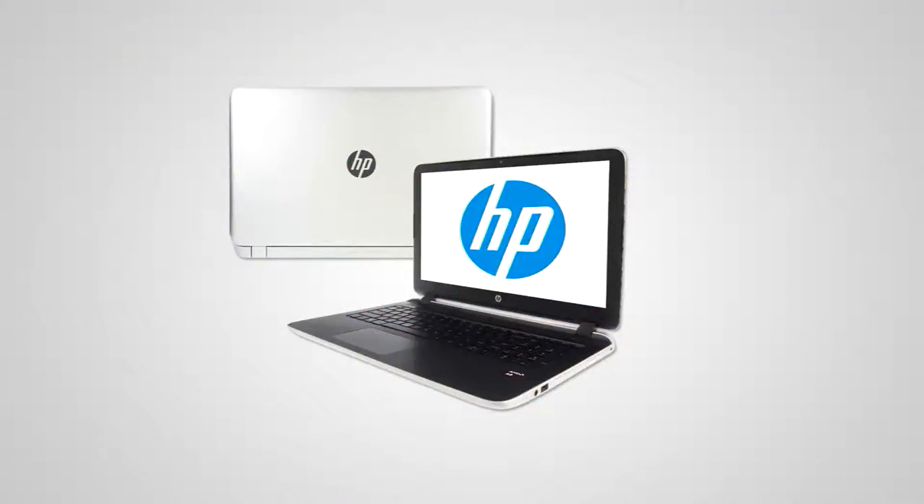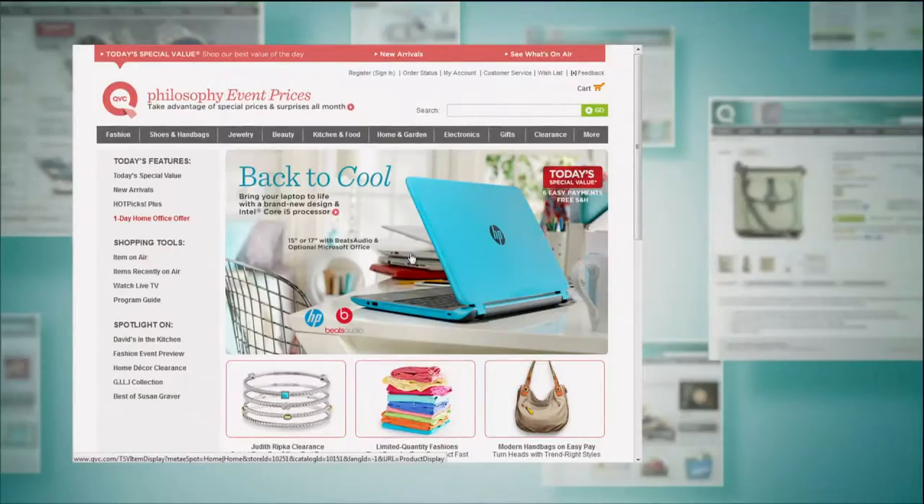Please stay on the phone lines. E226-360 is your item number. For more information, certainly check out qvc.com because it will give you more in-depth info that you might need to make that final decision.